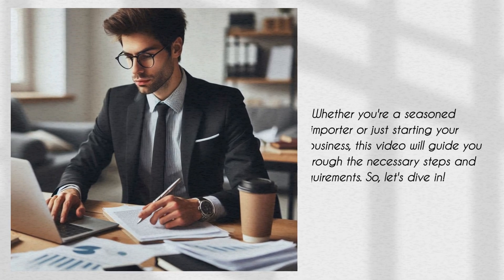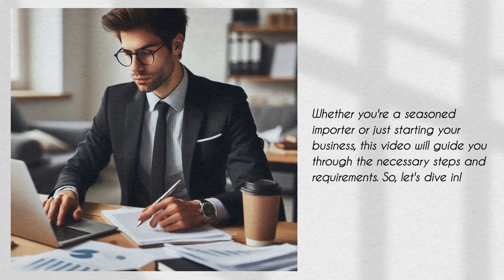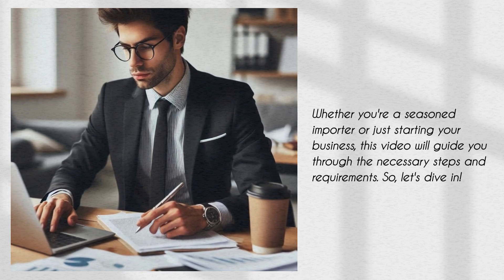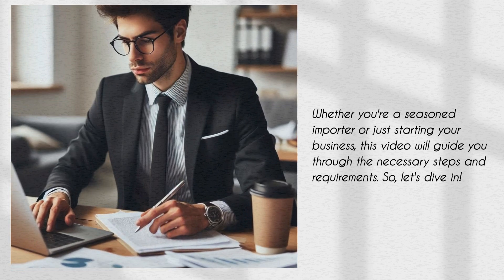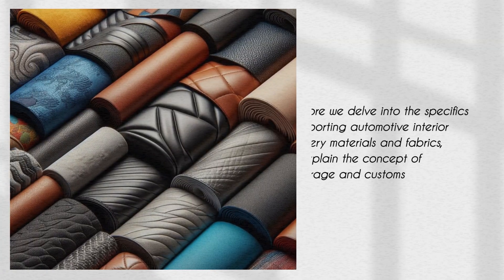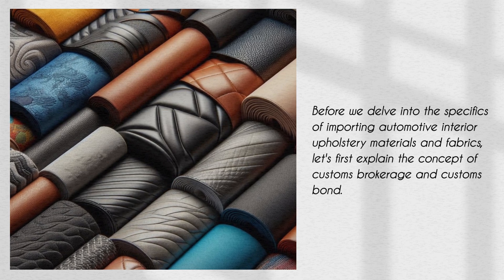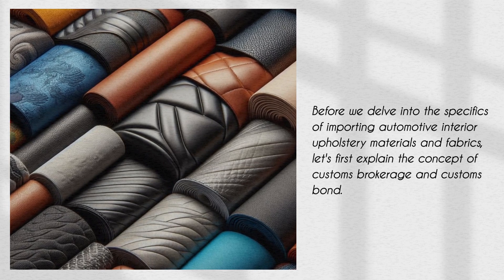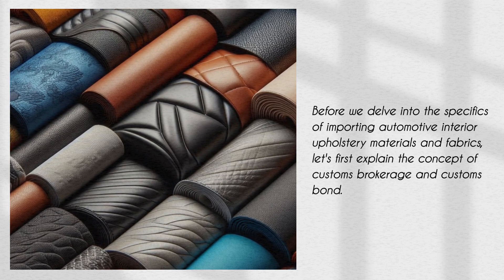Whether you're a seasoned importer or just starting your business, this video will guide you through the necessary steps and requirements. So let's dive in. Before we delve into the specifics of importing automotive interior upholstery materials and fabrics, let's first explain the concept of customs brokerage and customs bond.